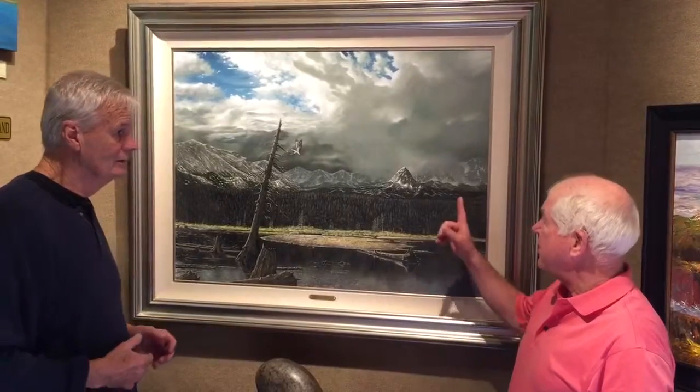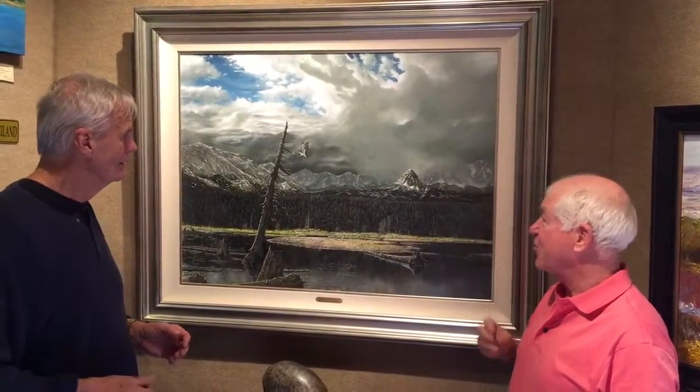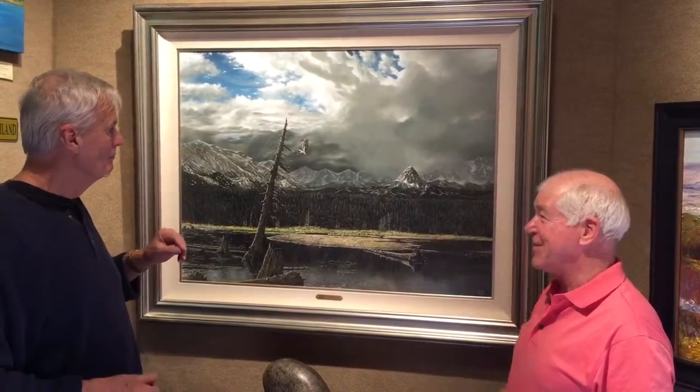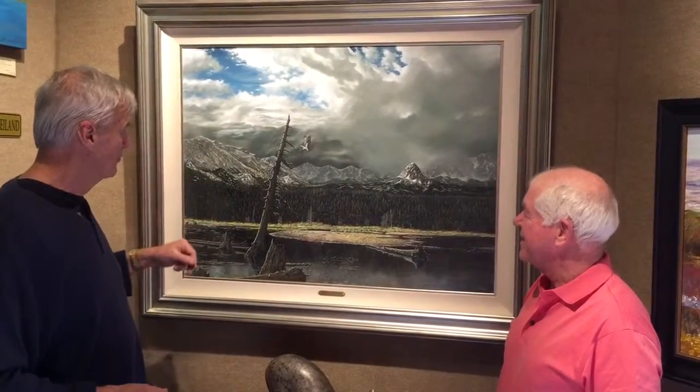That's pretty interesting. I love the way you've got the sun catching this peak over here — that really draws your eye in the center of the picture. Did you use a trained eagle there, or was that a later addition? Oh, that's Harold, our pet eagle. Actually, that's an offspring. They have them up there, I guess, fishing.